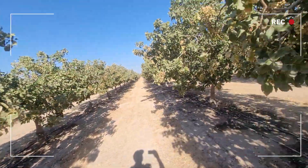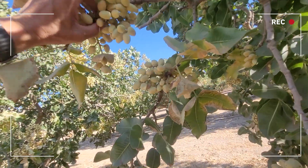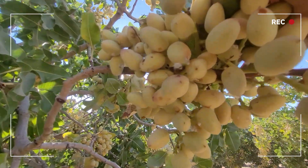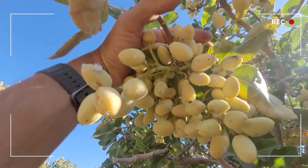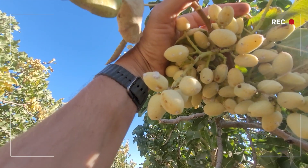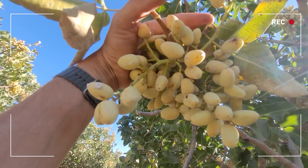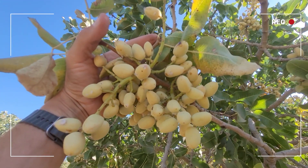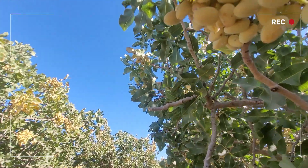The other insect pest that pistachio growers are constantly battling throughout the year is this insect here called Gill's Mealybug, and this is an actual insect and not some sort of a fungus or growth. This is a piercing-sucking hemipteran insect, and what we're seeing here are actually colonies and masses of females and their crawlers and their juveniles that live on these clusters. Interestingly, the females don't lay eggs — they give birth to live young, which is really unusual for insects.